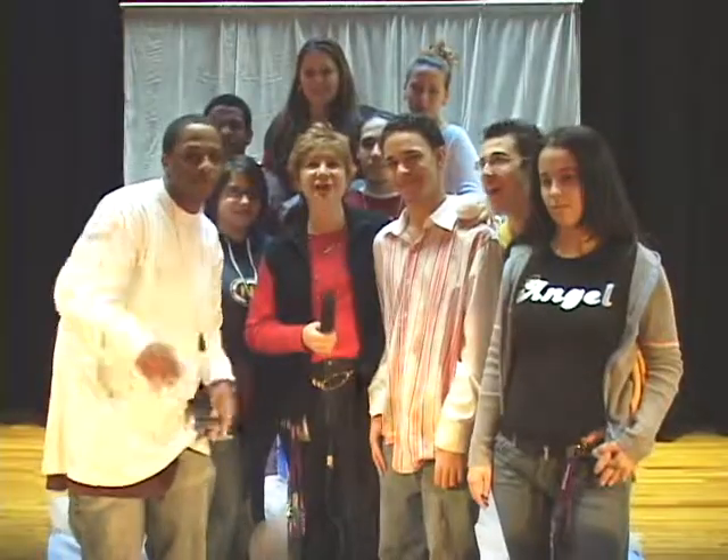Happy Holidays to all of you from Photo Club, and Happy Holidays!